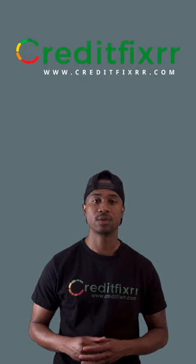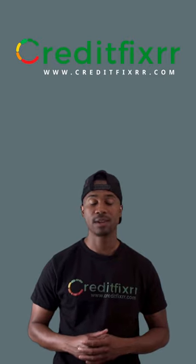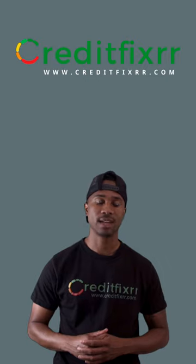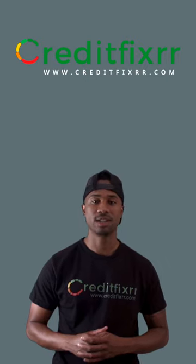Overall, a three-in-one credit report can be a valuable tool for managing your credit and staying on top of your finances. By reviewing your credit report regularly and taking steps to maintain a healthy credit history, you can improve your chances of obtaining credit and achieving your financial goals. Check out my next video and comment below if this was helpful.